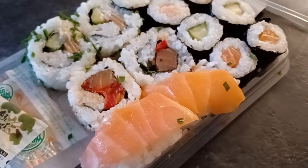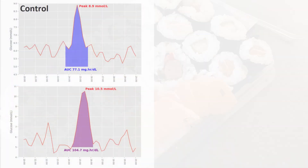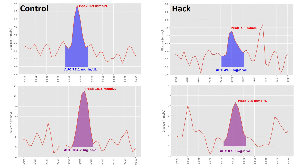Third on the list was sushi, and I really enjoyed this one. We bought a high-quality pack of maki and nigiri, and it had some lethal wasabi. Sushi produced my highest blood glucose peak and my wife's highest AUC. The second test meal was immediately followed by a 15-minute brisk walk, and this was the only glucose hack where we both saw improvements.